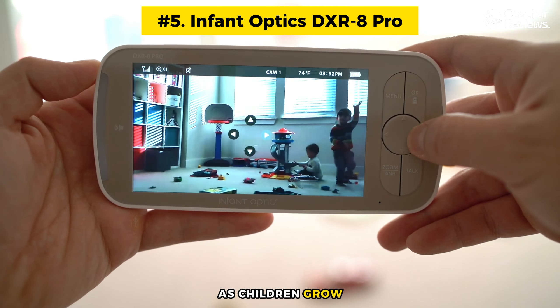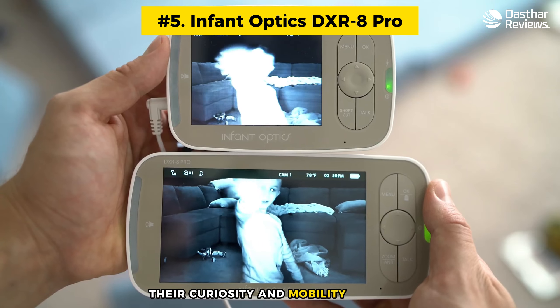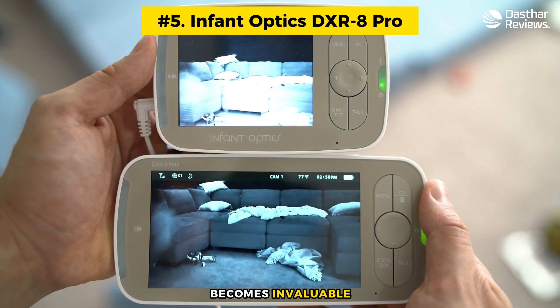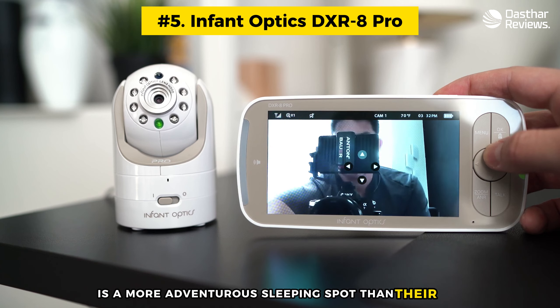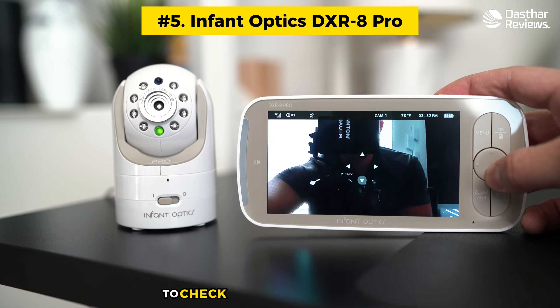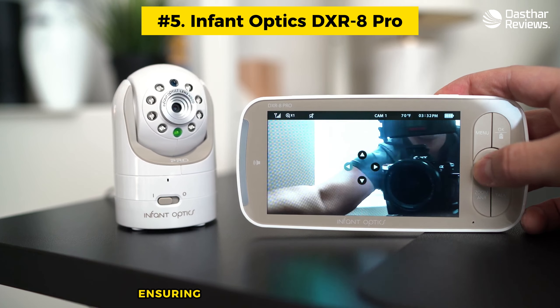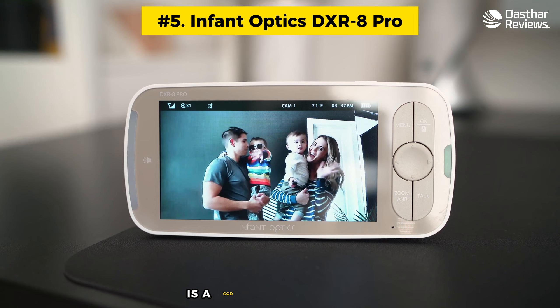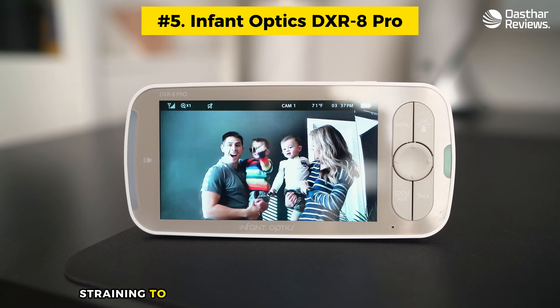As children grow, their curiosity and mobility increase. This is where the DXR 8 Pro zoom lens becomes invaluable. Picture a scenario where a mischievous toddler decides the floor vent is a more adventurous sleeping spot than their bed — with this monitor, parents can zoom in from across the room to check on their little explorer, ensuring their safety and peace of mind.